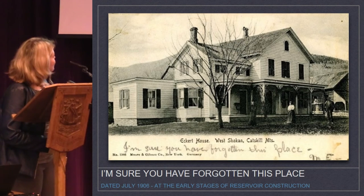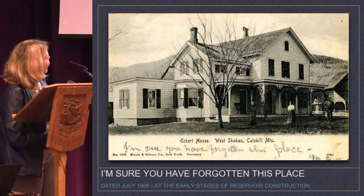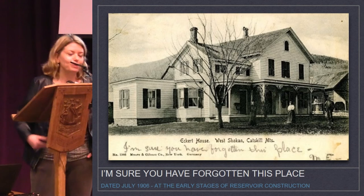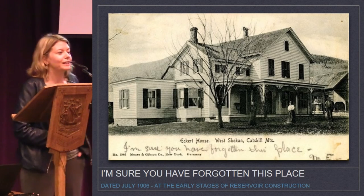I'll leave you with one last postcard, dated July 1906 from another West Shokan boarding house. There's a woman and a man, and the message is: 'I'm sure you have forgotten this place.' I'd like to bring the ghosts of these people back in here with us. For right now, we have not forgotten them. Thank you.